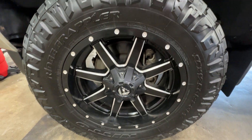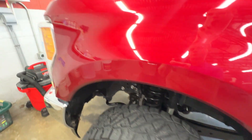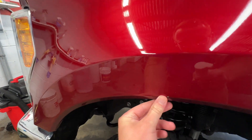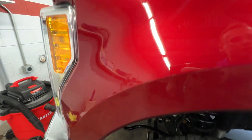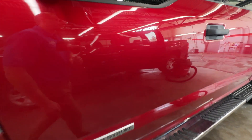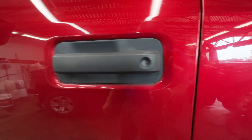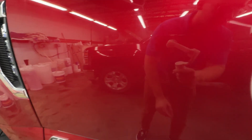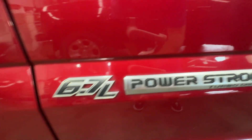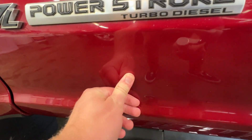No curb rash on the left front wheel. Everything there looks good. Tires are in pretty good shape. I always have a hard time telling with this style of tire just because it is such an aggressive tread pattern. Obviously if you put it on a regular gauge of tire tread depth, I think they could be pretty much all wore out and they'll still test as brand new.